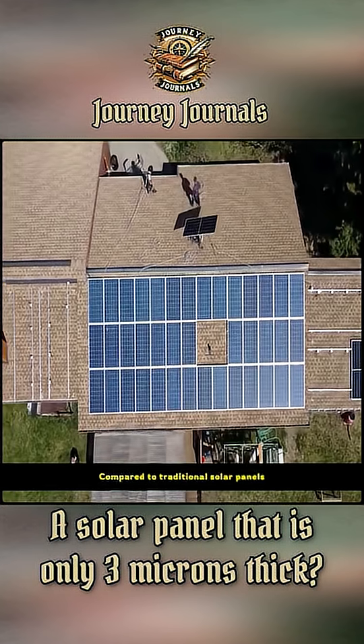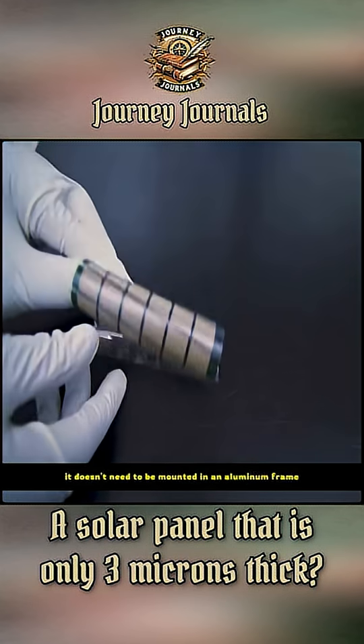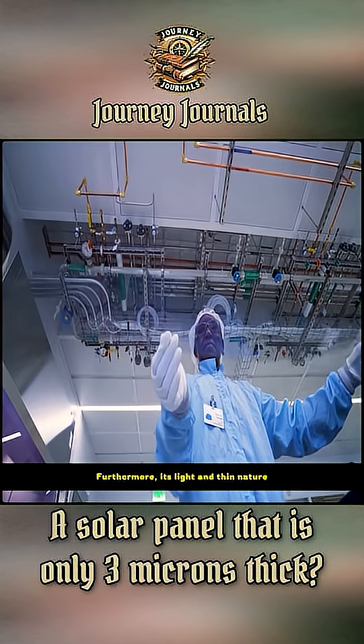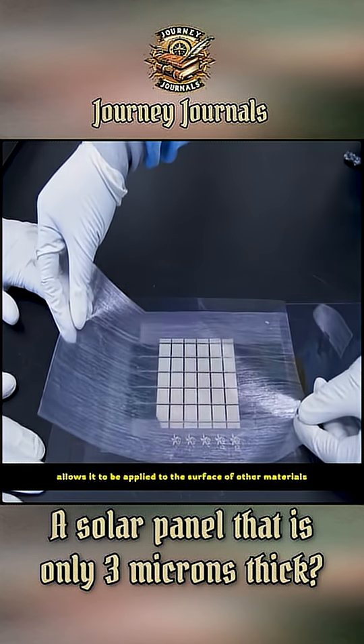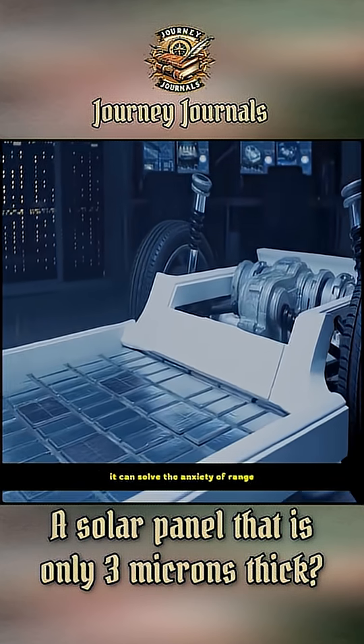And that's not all — compared to traditional solar panels, it doesn't need to be mounted in an aluminum frame, making it much lighter. Furthermore, its light and thin nature allows it to be applied to the surface of other materials. For example, if installed on a new energy vehicle, it can solve the anxiety of range.